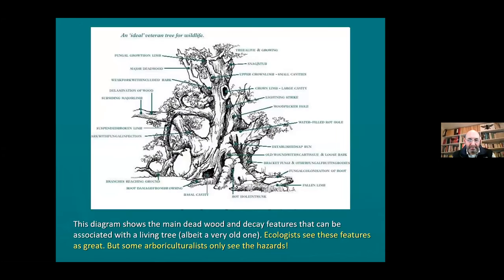That's a nice diagram from a book produced by Helen Reed for English Nature. It's showing all those features that scare the life out of an arboriculturist but are really exciting for an entomologist or naturalist - because it's not just insects, but you think of all the birds that might be nesting in the cavities: little owls, big owls, parakeets in London. You can see how complicated a veteran tree is in terms of all the features it produces.